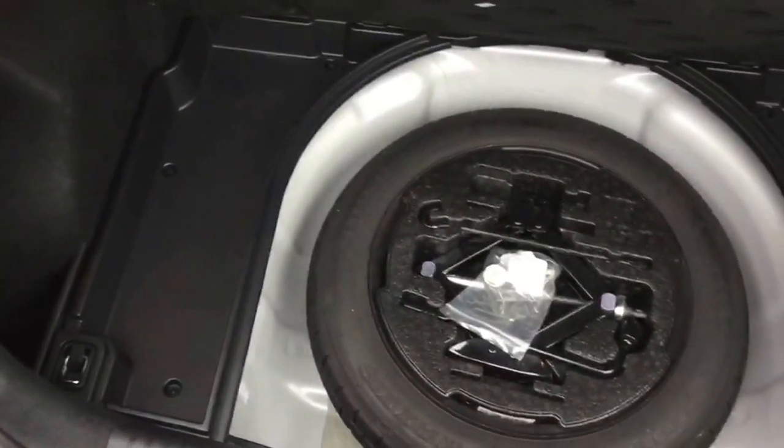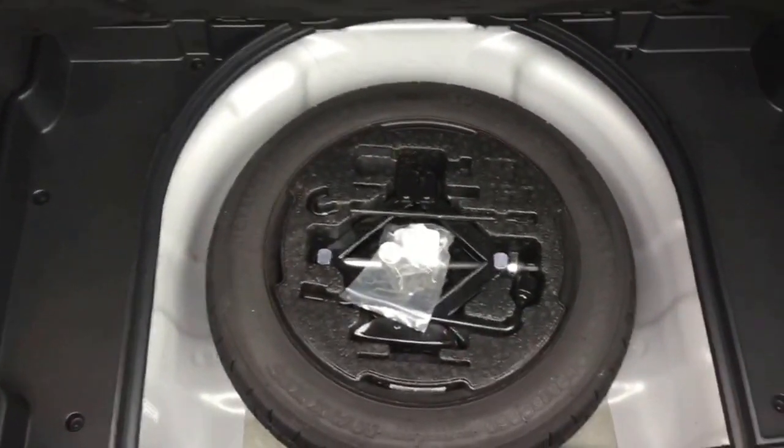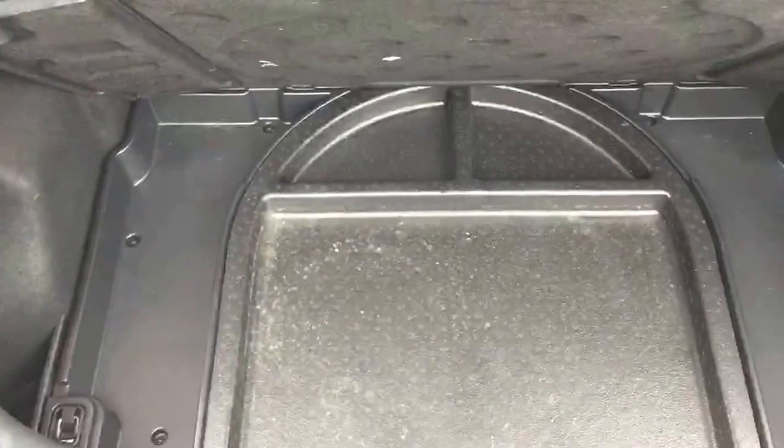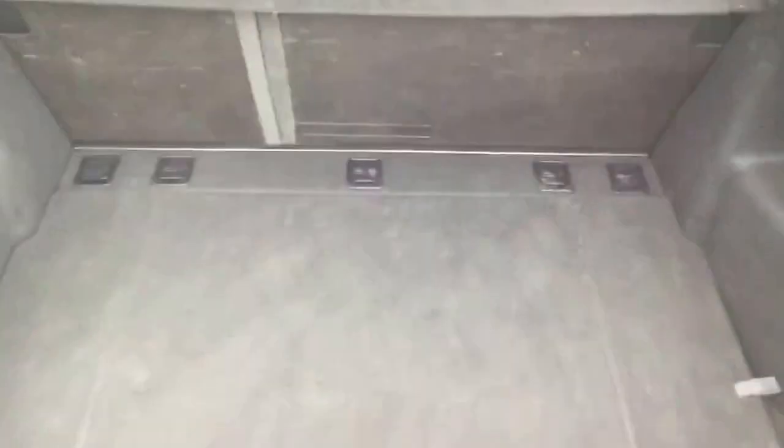In the boot, this i30 comes standard with a temporary space saver wheel. It also has some lower segregated areas if you want to put small items and hide them from general view. Once we drop the boot cover, this area is covered over. The boot on this particular model is in very nice condition throughout.